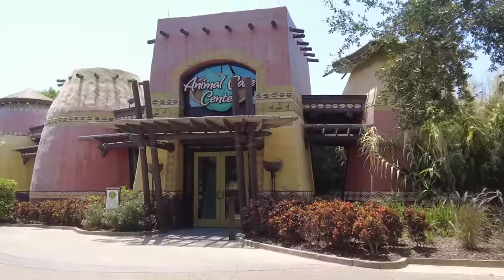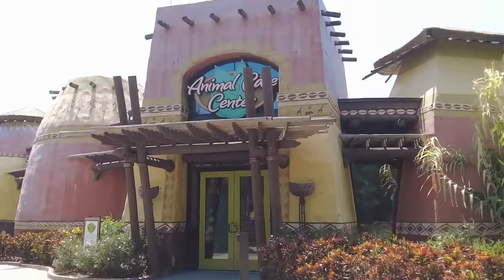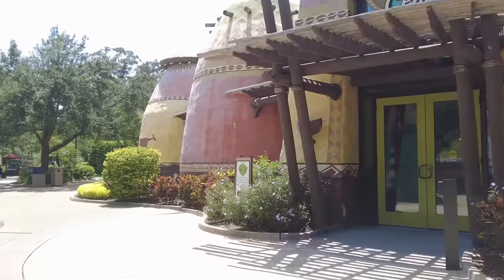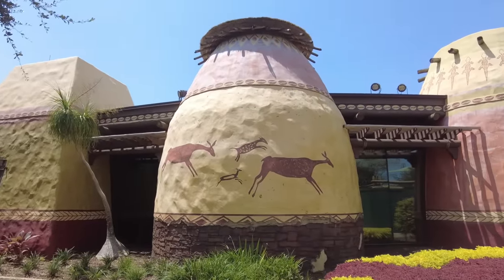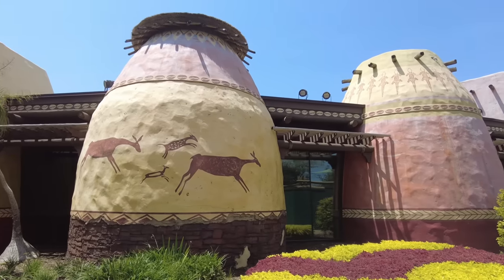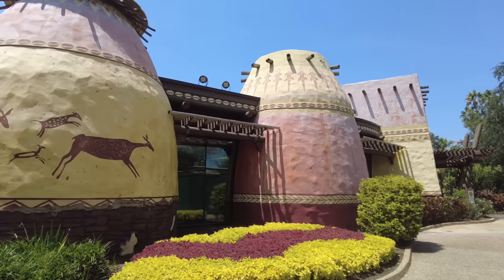The following year, the Animal Care Center opened in Nairobi, which allows visitors to view various animals as they receive care in this new medical facility. Most people often walk by this building without bothering to see what's in it, but if you're interested in learning about exotic animal care, it does offer something interesting.